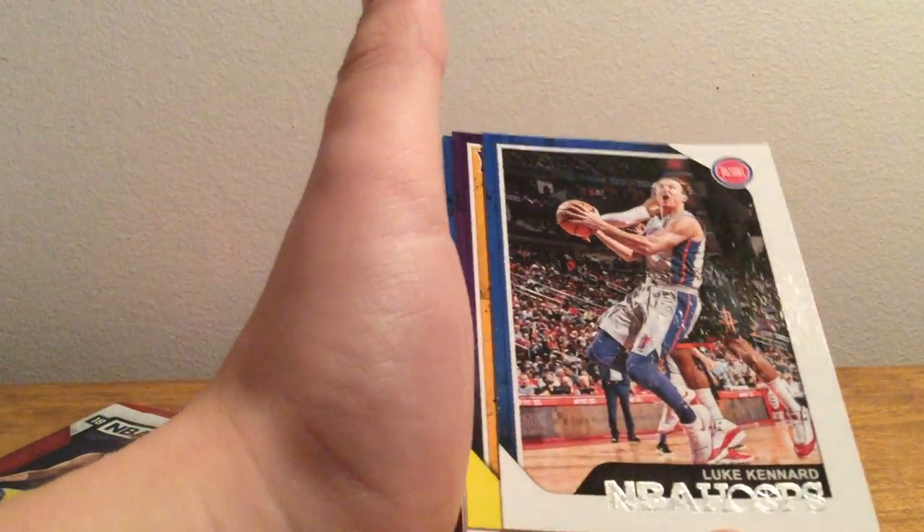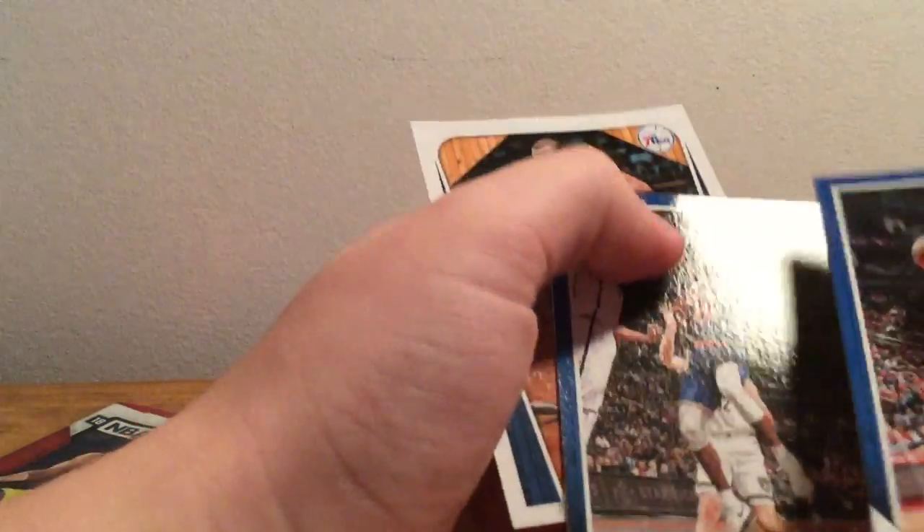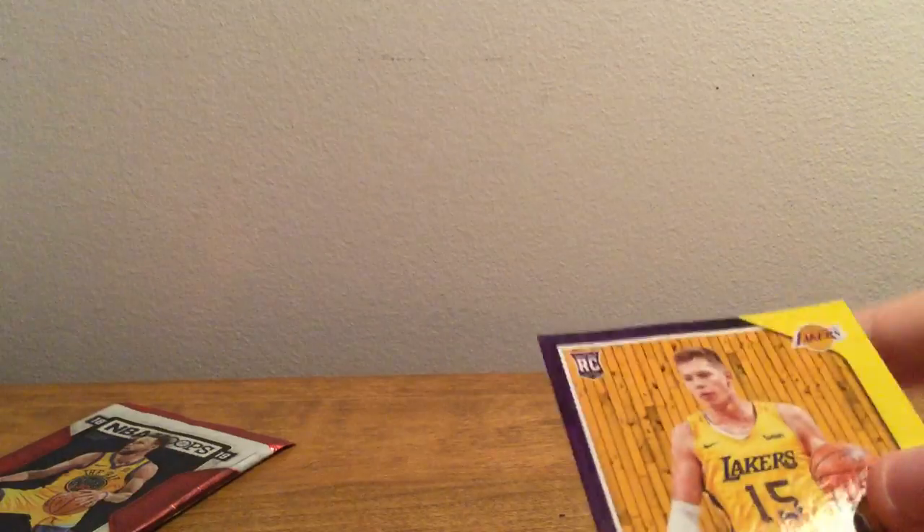Okay, that card's very damaged — I think it's just like a Steven Adams base. We've got a Moritz Wagner rookie card here, and a Charles Barkley, maybe a little throwback card or something like that. I'm gonna throw this in the sleeve later.